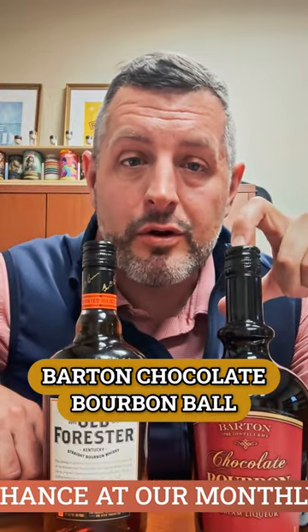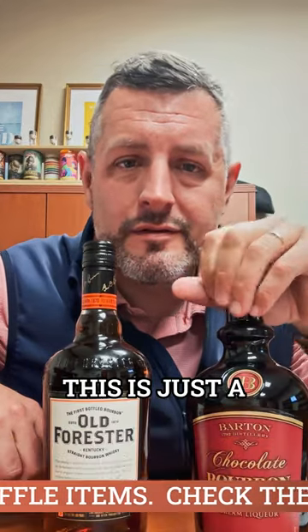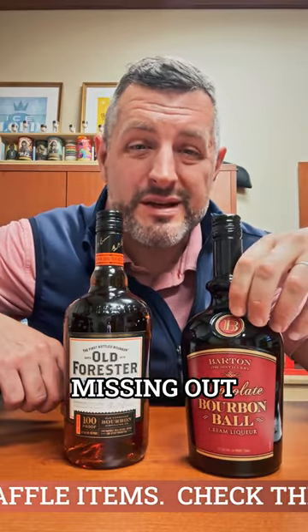The next one is this Barton Chocolate Bourbon Ball. If you've never had this, you're missing out. Chocolate bourbon balls are huge in Kentucky — this is just a liquid form of that. It's made at the 1792 distillery and it's $23.99. It tastes fantastic over ice. It's got just enough of a bourbon bite along with the sweetness. If you're a fan of Bailey's or any kind of cream liqueur and you haven't had Chocolate Bourbon Ball by Barton, you're missing out.